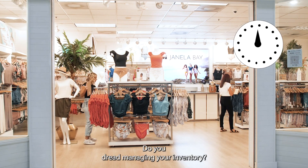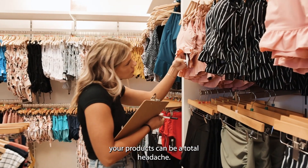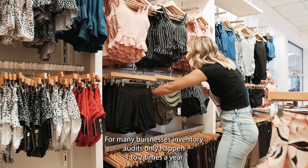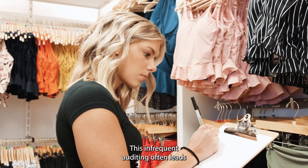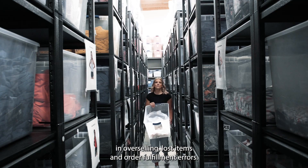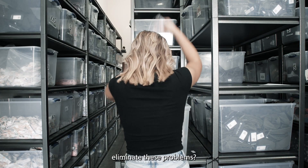Do you dread managing your inventory? Tired of the same problems day after day? Spending endless hours counting and tracking your products can be a total headache. For many businesses, inventory audits only happen one to two times a year due to the significant amount of time and labor involved. This infrequent auditing often leads to inaccuracies that result in overselling, lost items, and order fulfillment errors. But what if we told you there's a technology that will forever eliminate these problems?